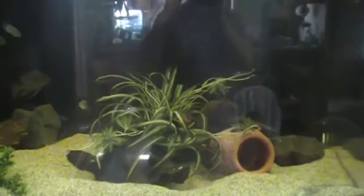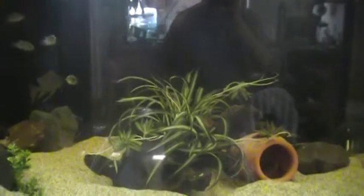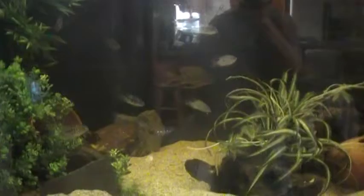Well hello there all you cichlid and fish enthusiasts. I figured it was time for me to make another fish room video. It may get a little long - I'll try and whip through these pretty quick but still give you an idea of what we got going on.